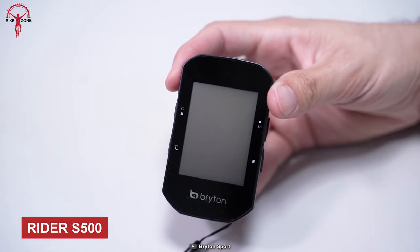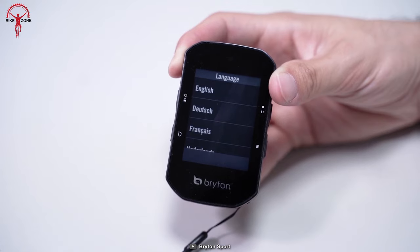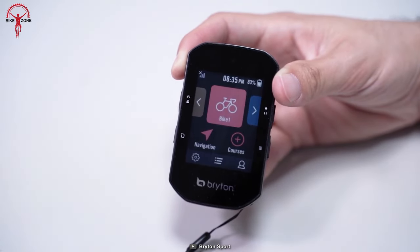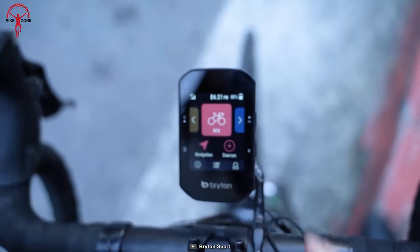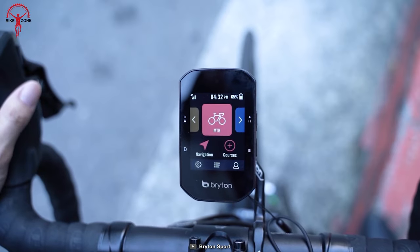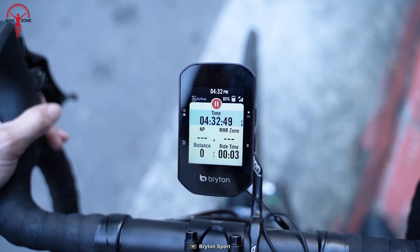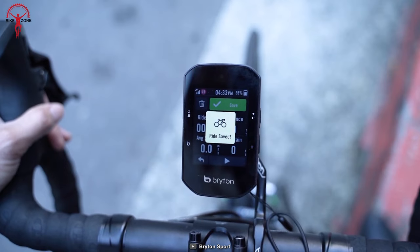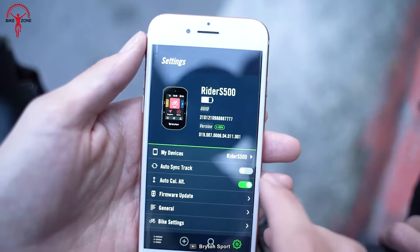Rounding out the list is the Rider S500. It comes with an interactive graphical user interface on a 2.4-inch color touchscreen, which makes it easy to navigate through different functions and settings. The device also comes with preloaded OSM maps for online navigation, voice search, route guidance, and live tracking. It supports ANT+ FEC, radar system support, a light sensor, 24-hour battery life, BLE 5.0 connectivity, electronic shifting, and GNSS satellite support. All these features make the Rider S500 an excellent choice for serious cyclists who want to track their performance and stay connected while they ride.